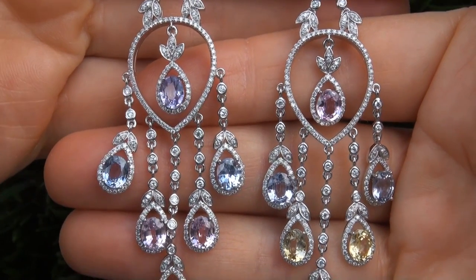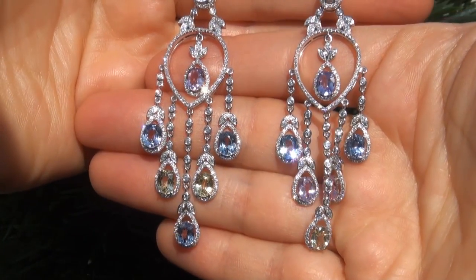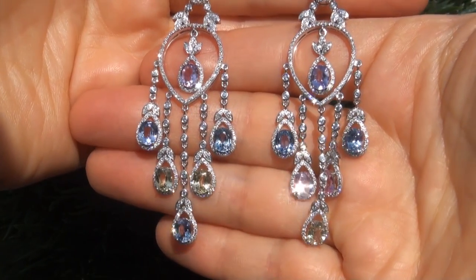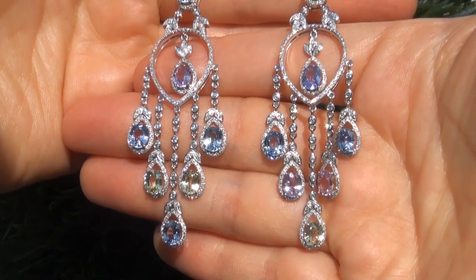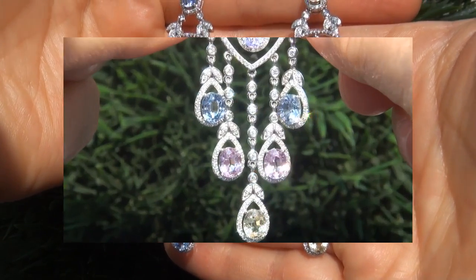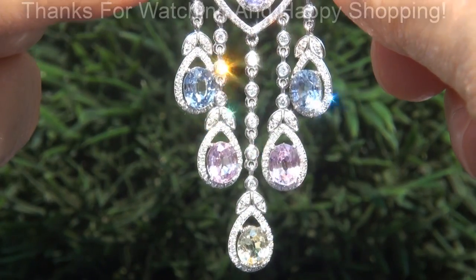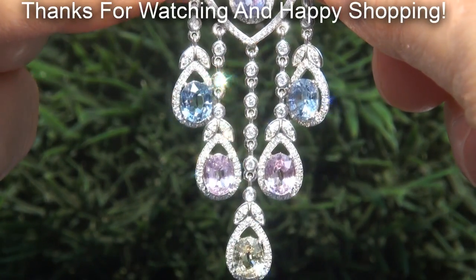To meet our consignor, please view the next video below. Certified Jewelry offers white glove service which includes free same-day FedEx shipping. We are so confident that you'll be completely delighted with your purchase that we insist on paying for the return shipping if you choose to send it back. Thanks for watching and Happy Shopping! See you next time!